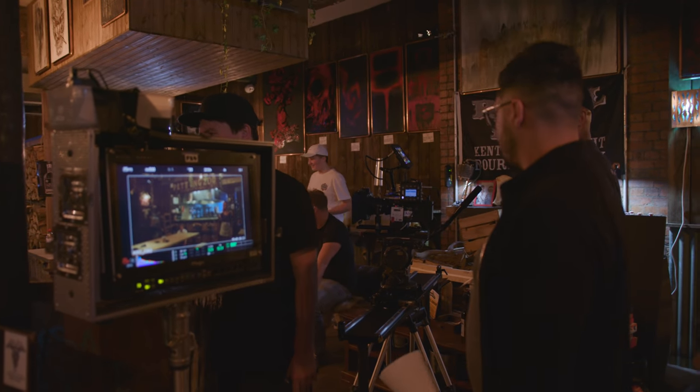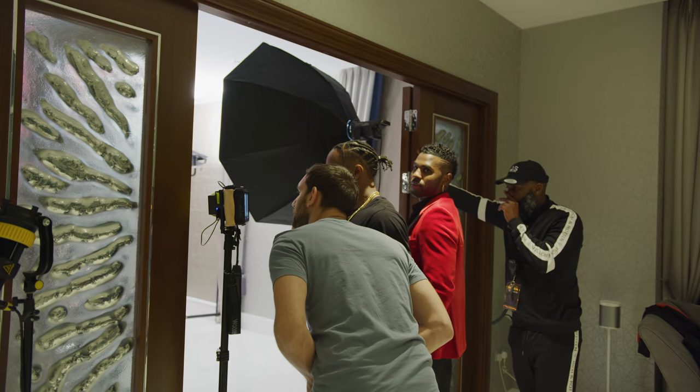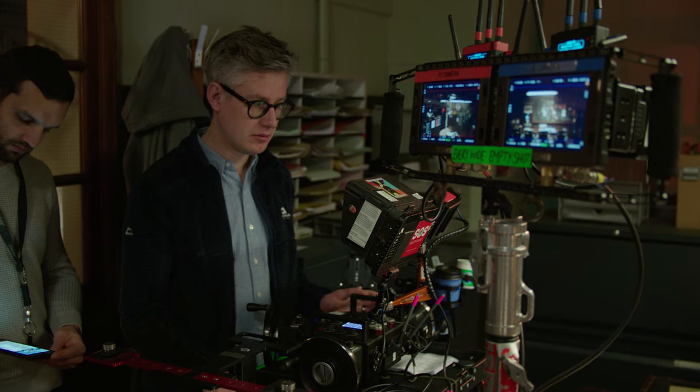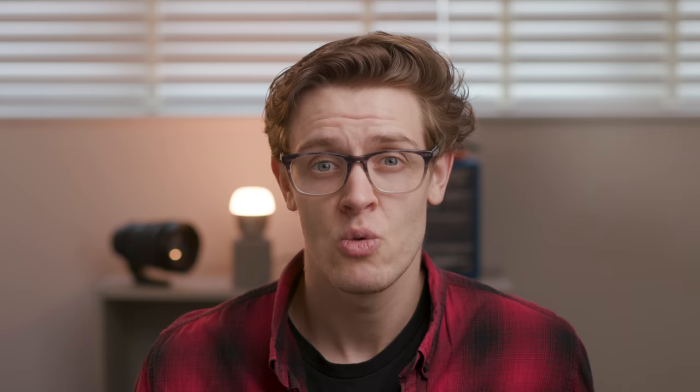We hope this little overview of the current different wireless video systems has been helpful — it's amazing that wireless video systems are more accessible than ever before. As with everything in our industry, each piece of kit exists for a reason, and what's best for your needs will come down to you. Let us know what solution you've got your eye on in the comments below, and to stay up to date with our upcoming content, make sure you hit the subscribe button and notification bell. Thank you so much for watching.